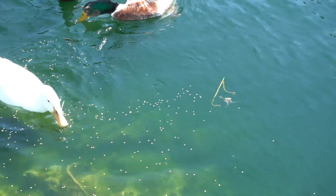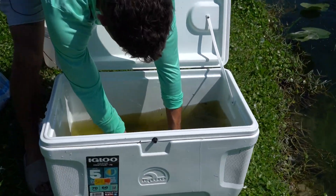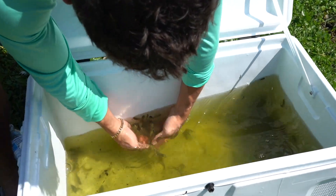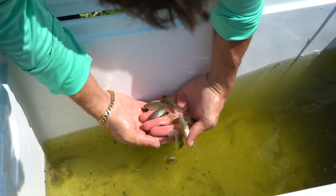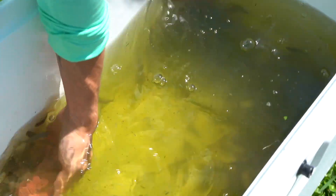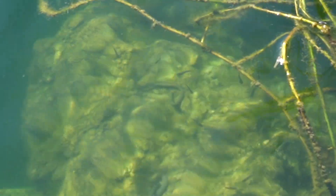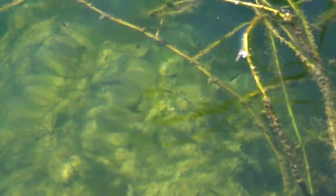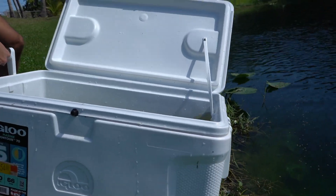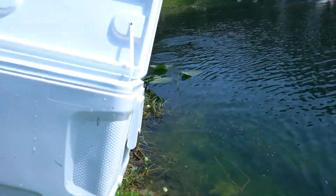Before I dump them in, let me show you guys what we have here — a bunch of colorful wild mollies that are going to thrive in this pond. If you look on the bank right there, you can see tiny baby ones, just from us putting them in prior, and they're already reproducing. Here we go — probably over 200 bait fish going into the backyard pond.